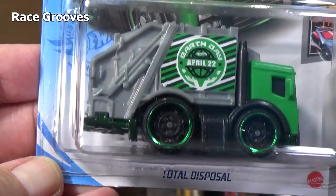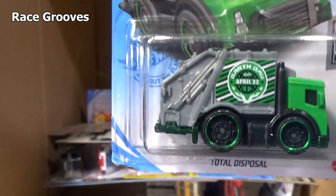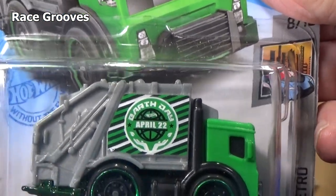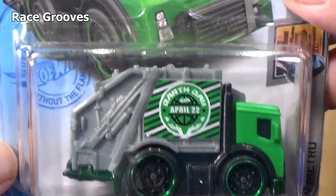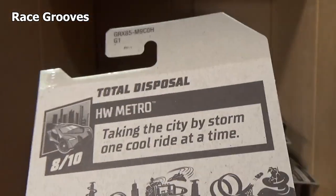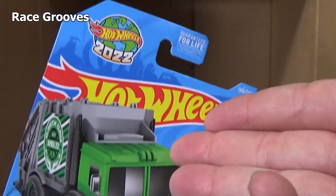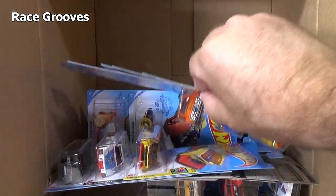Here's a fun model — Total Disposal. If you like garbage trucks, there you go. And I still have not heard anything about it — it celebrates Earth Day on April 22nd, except we're in the year 2021 and they put 2022 on the package. So I have not heard anything if that's a typo, or maybe they were intending to promote Earth Day almost a year away.